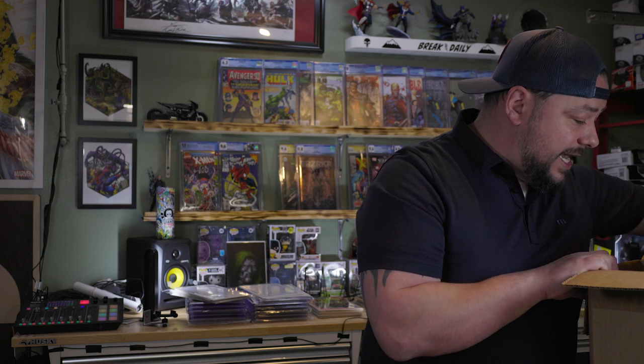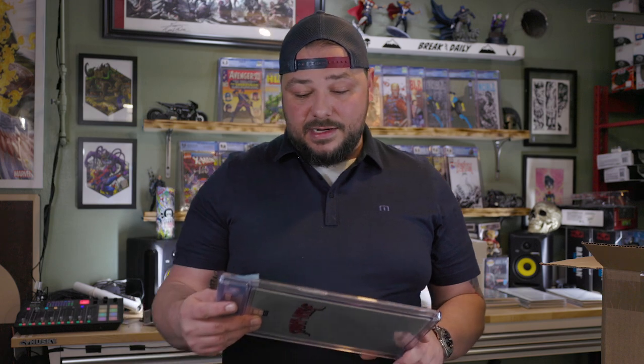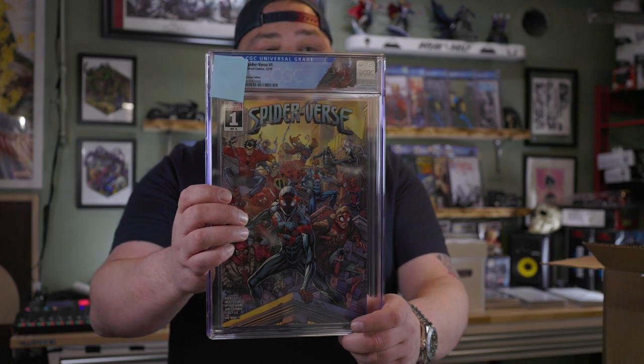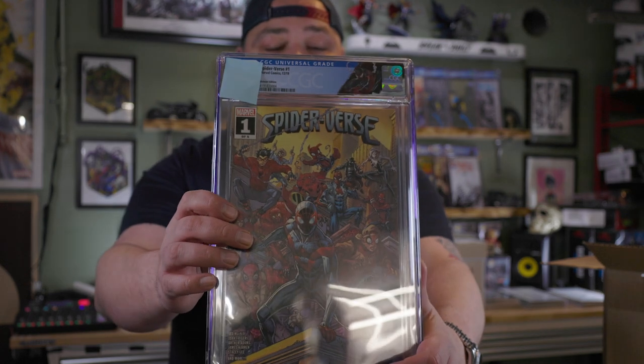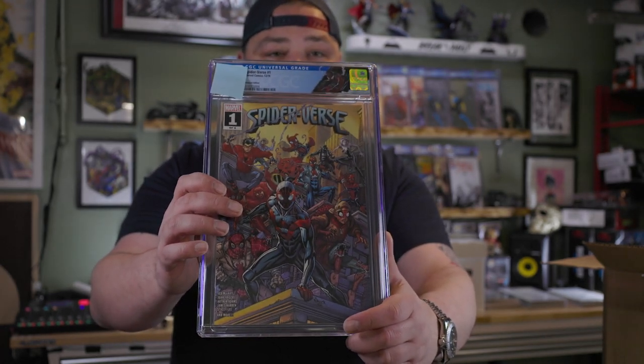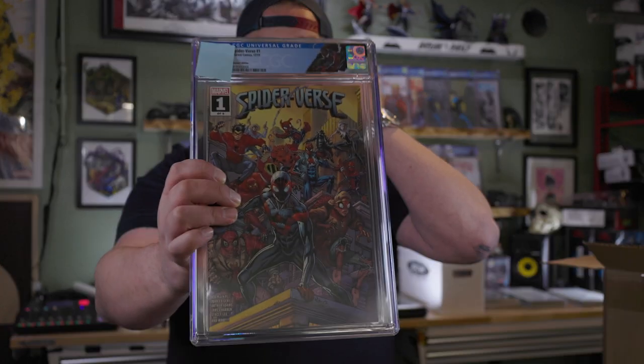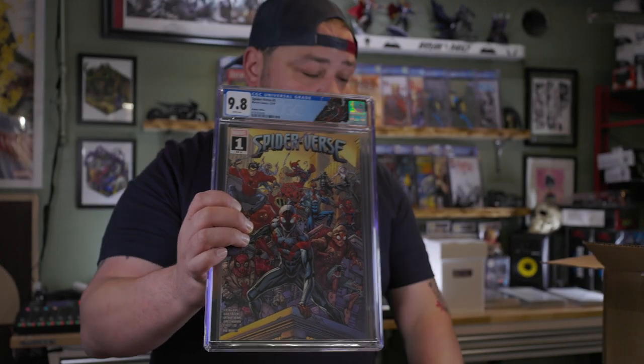Now let's dive into the custom labels — we got six of them. The first one is Spider-Verse number one from 2019, the Walmart variant. Todd Nauck cover. Beautiful, gorgeous book — got Miles Morales on the cover. Bam, a 9.8 on that guy.